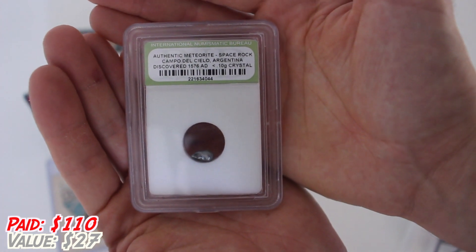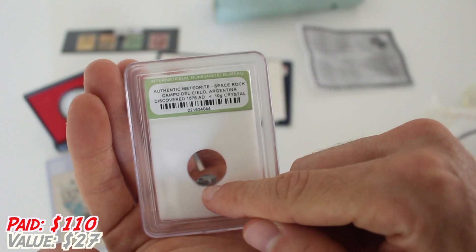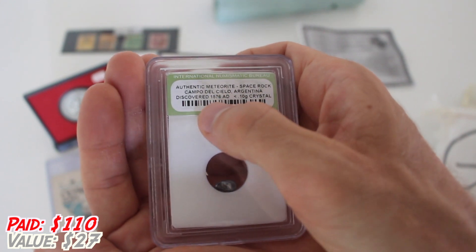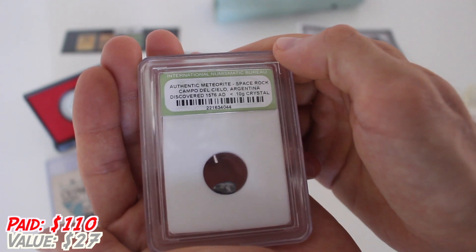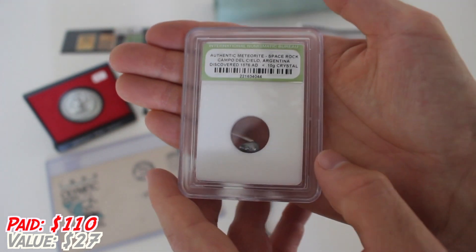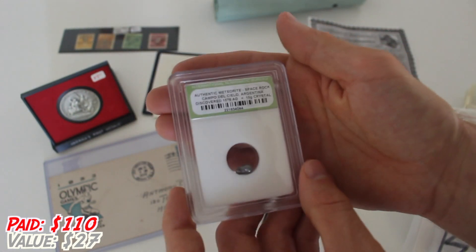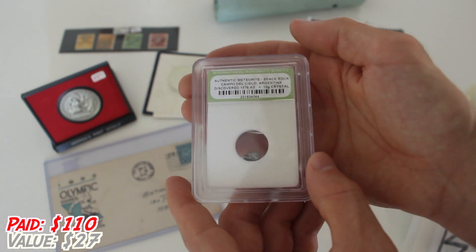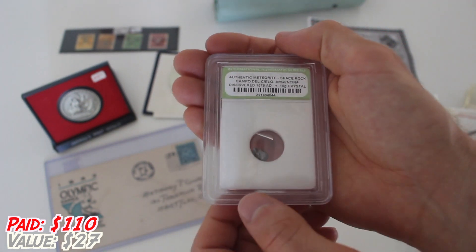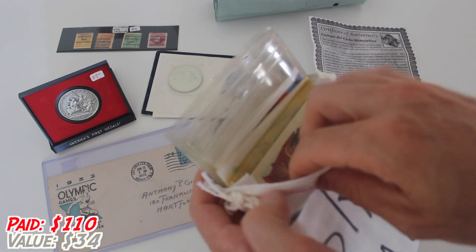You guys might recognize this from the video I did with the three-way competition between me, Silver Seeker, and Rob Finds Treasure. They each got one of these, and I didn't. This is a little piece of meteor. It says: Authentic Meteorite, Space Rock, Campo del Cielo, Argentina. Discovered 1576 AD. It's less than 0.1 grams, but this thing used to be hurtling through outer space — really cool. I guess we've got our Certificate of Authenticity now. Aside from the fact this is INB, which is a total BS numismatic rating company, and the case is cracked, this is still really, really cool. So far we've actually only gotten one coin in this coin grab bag, but hey, this is still really cool stuff — I did tell them to surprise me.